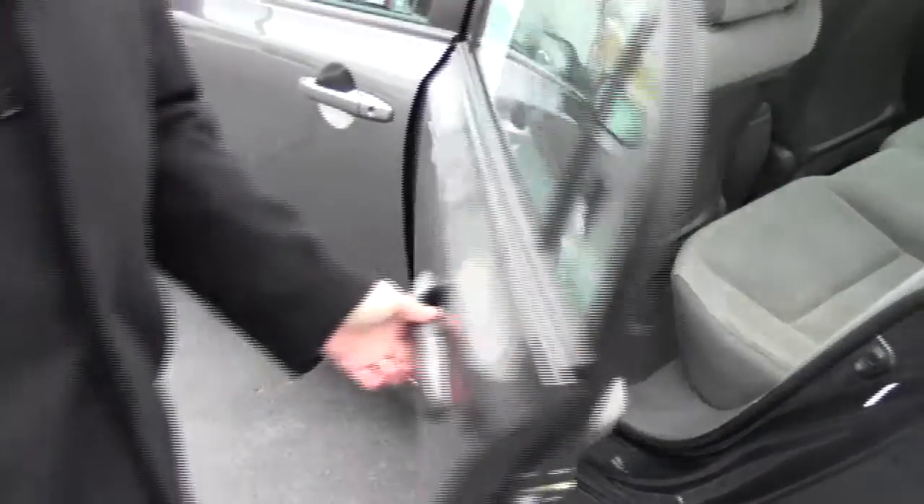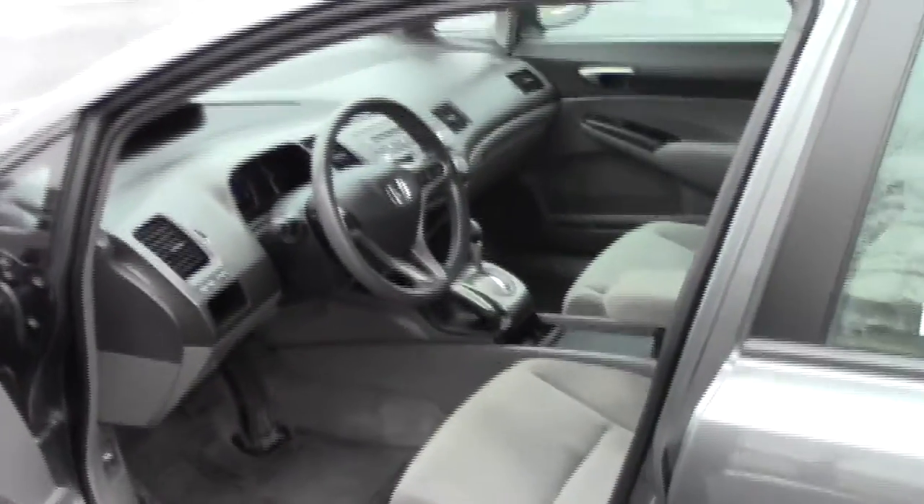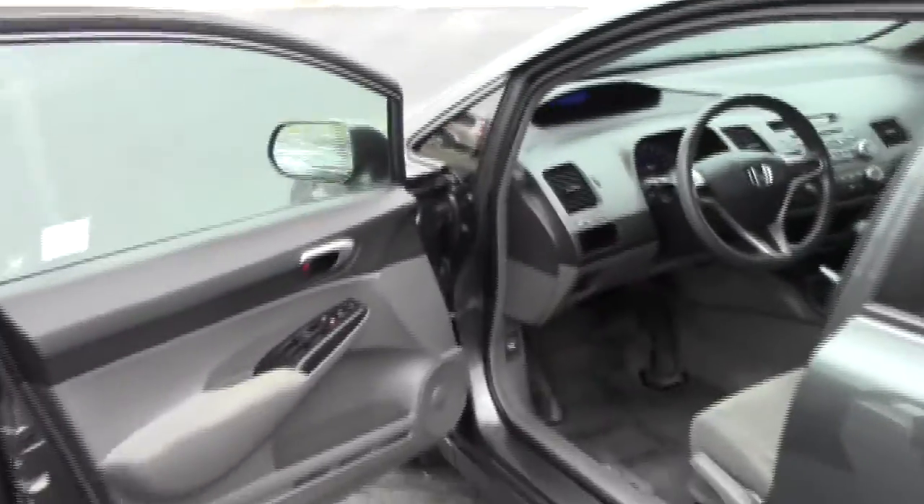There's storage and cup holders in the door. The LX model gives you standard manual adjustments on the driver's seat, power windows, power locks, and power mirrors. Ask to see the free Carfax report and mechanical inspection sheet.